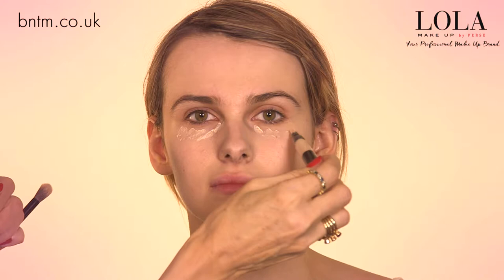Next we've got the concealer pen, and this is brilliant if you have slight shadows underneath the eyes. You just want to give a bit of brightness — it's easy to apply, you can't overload it, so you're never going to look cakey underneath the eyes.